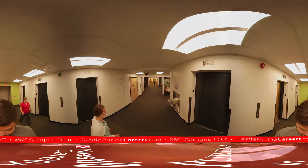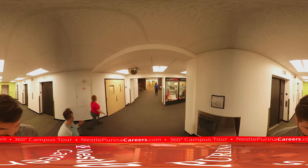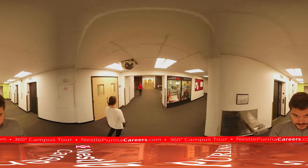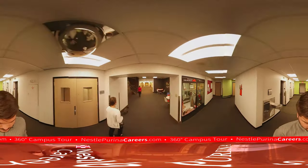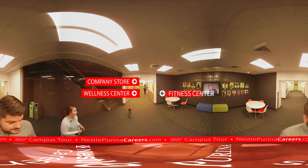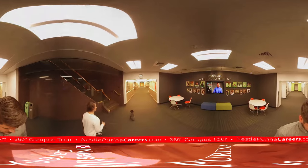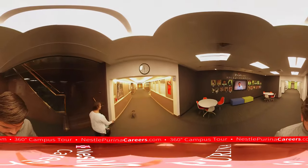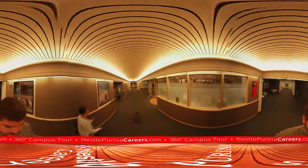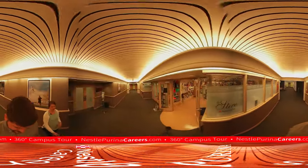We've entered the lower level of this facility. The nice thing about this area is that it's an underground tunnel that takes you all the way to the other buildings on the east side of the campus. Straight ahead we have some nice associate benefits. We also have a company store right around the corner — predominantly Nestle and Nestle Purina products sold at a very discounted price to our associates.